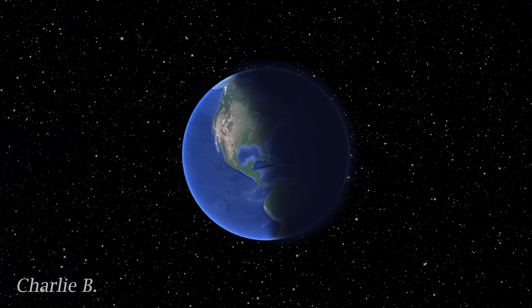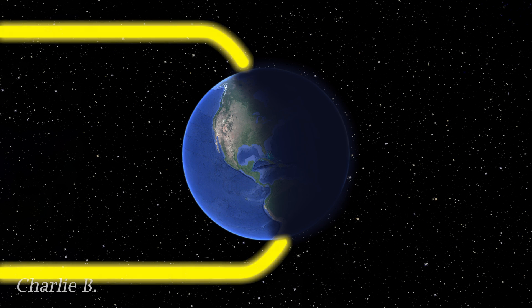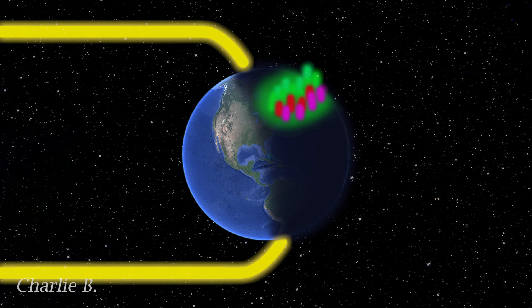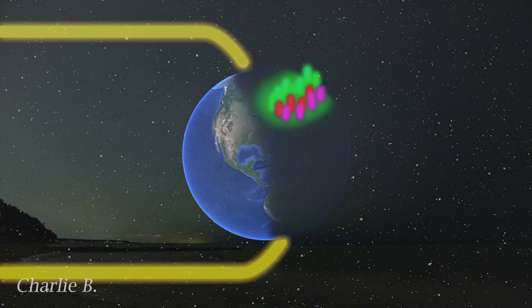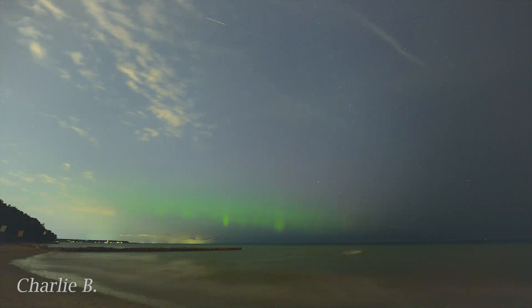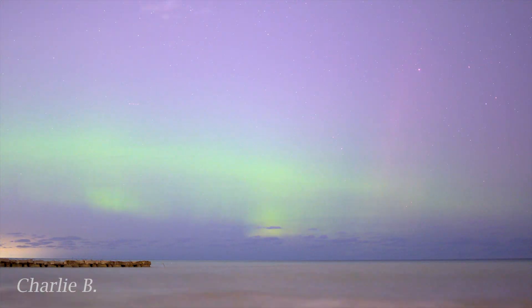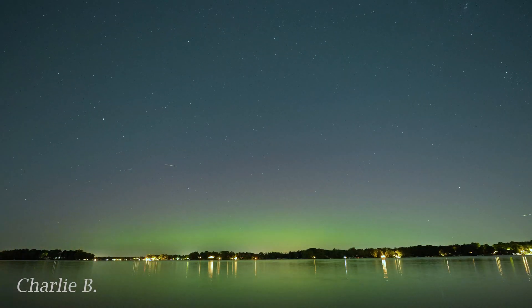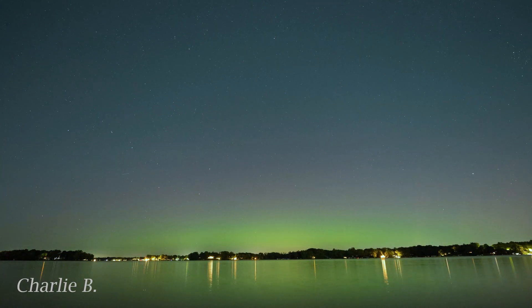During a geomagnetic storm, the magnetic fields between solar wind and the Earth link together, resulting in a massive buildup of energy. This energetic buildup is the factory where the northern lights are born. High-speed particles begin to collide with oxygen in the upper levels of the atmosphere, resulting in the green glow that auroras are known for.